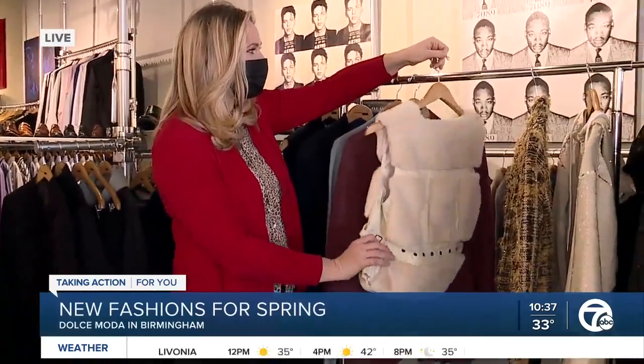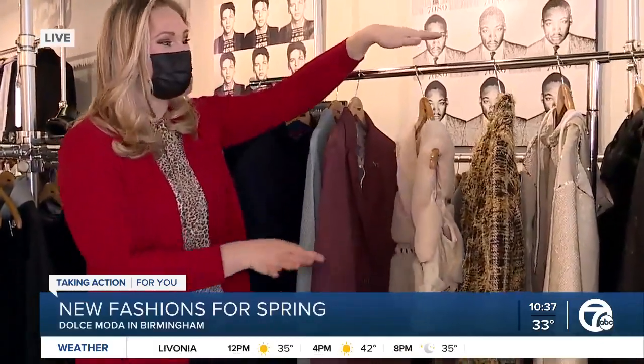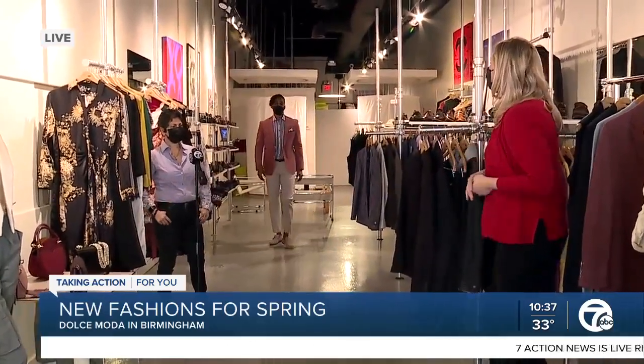One idea in this transition season is you might find some winter pieces that are on discount that you can still wear because it's chilly enough. There are some beautiful transition pieces here that we'll look at more closely in a minute. There are also some incredible hot new trends for men. I'm here with Jenny at Dolce Moda, and Jenny, I know you've prepared some models for us, so let's bring down our first model, Ken, and you can tell us a little bit more about men's fashion.